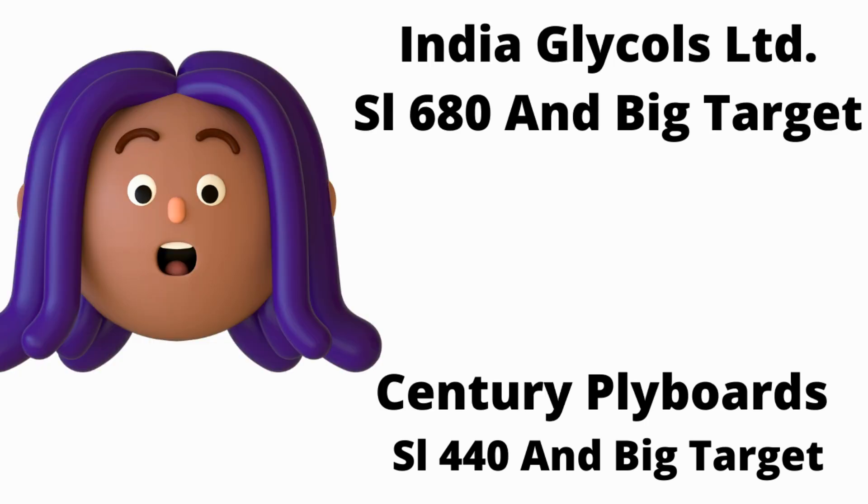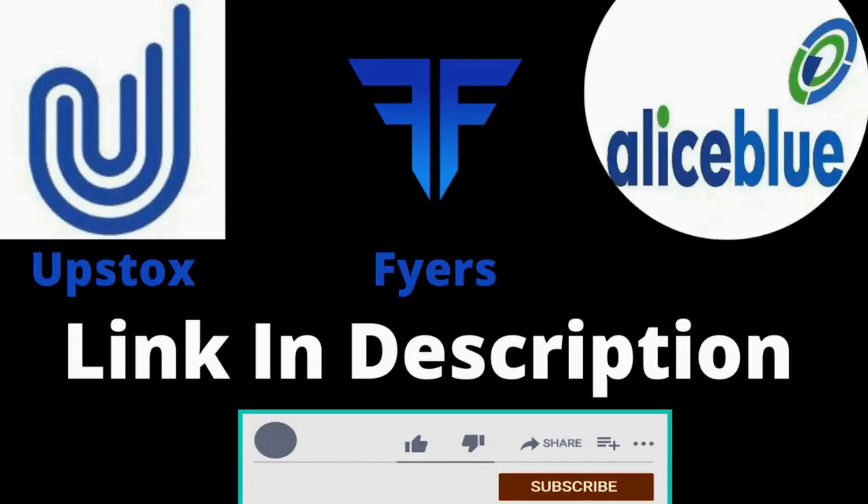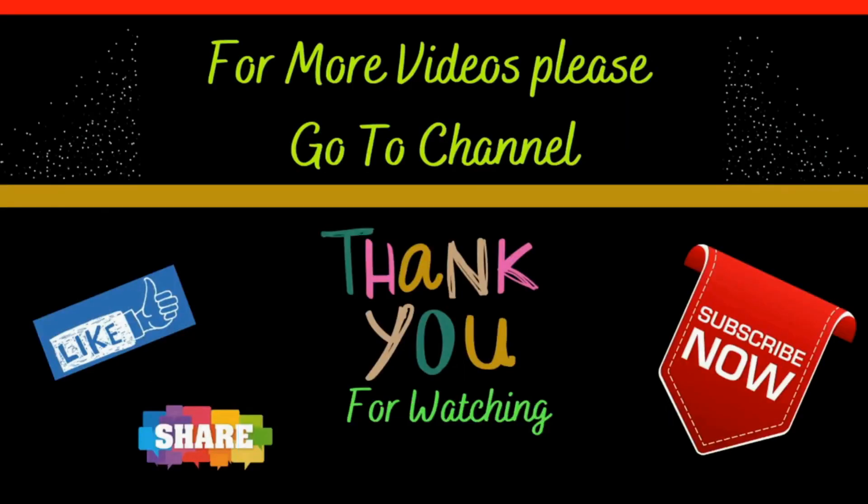We have a stop loss of 1.90 to 200. And in the next three days, I think HDFC Bank is heading for 16.60 and 16.80.